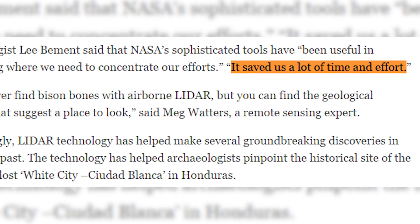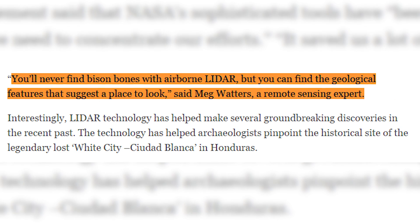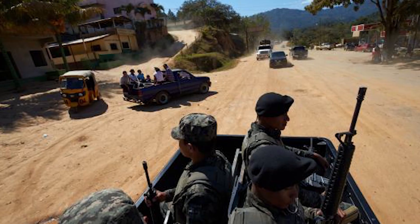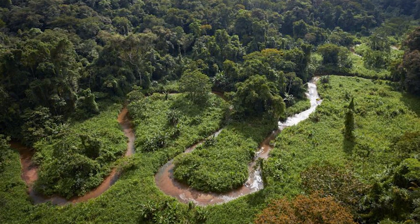Lee Biment, an archaeologist, says that NASA's new technologies, quote, saved us a lot of time and effort. Meg Waters, an expert in these technologies, said, quote, you'll never find bison bones with airborne LIDAR, but you can find the geological features that suggest a place to look. So not only does the technology make life easier for scientists to find new discoveries, but it'll save them time and effort to put into other discoveries as well. This is the same technology that was used to find White City, a lost abandoned Honduran city that was discovered just last year.